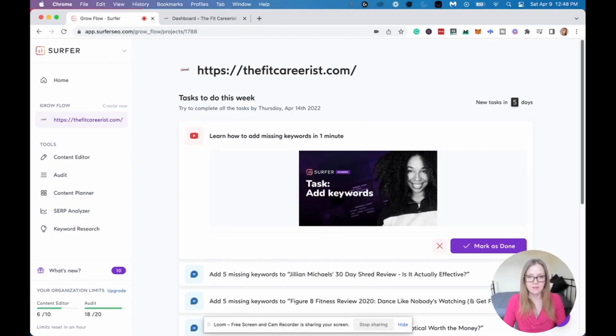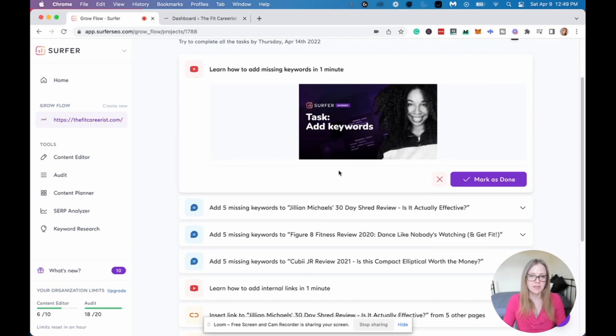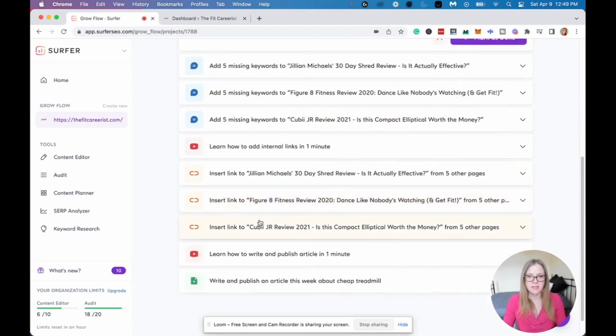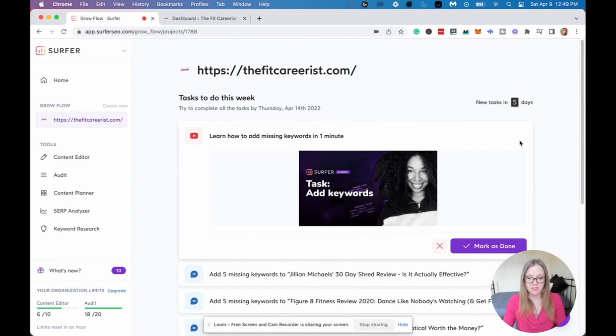There's one more awesome feature that Surfer has, and it's called Growflow. Growflow is basically a weekly checklist that Surfer gives you to streamline your SEO strategy. The checklist consists of around 9 to 10 items to do every week. Every week, it will guide you to add missing keywords and internal links to your existing content, and it'll give you one keyword to write an article about. Most of these tasks don't take long to do, and if you spend 15 to 20 minutes every week working on this checklist, you can make great strides on your website without getting overwhelmed. As you mark each item off as done, Growflow will keep track of your progress and give you a report showing how many impressions and clicks you've gained since making those changes.